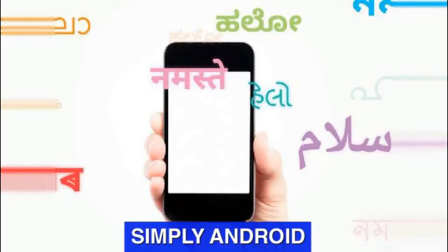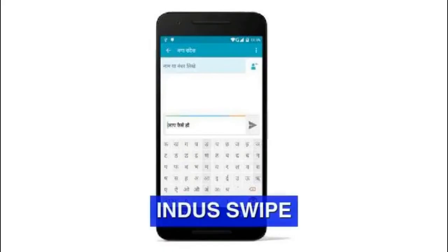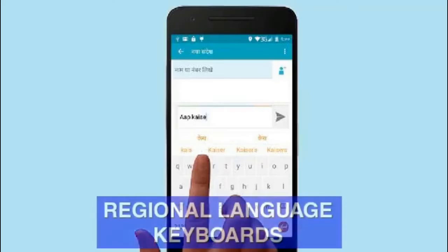However, the main USP of Indus OS is the focus on regional language and a simple, intuitive interface. Indus OS features a unique keyboard app which allows users to translate text real-time. The feature called Indus Swipe translates text to a desired native language with just a right swipe, and transliterates when swiped left.